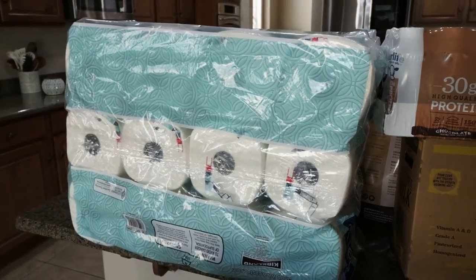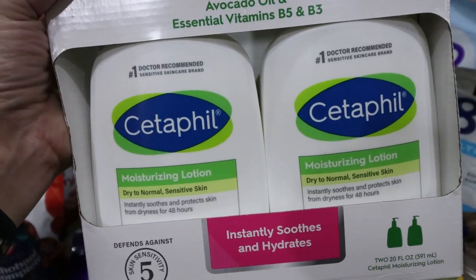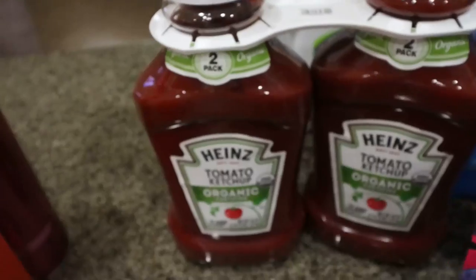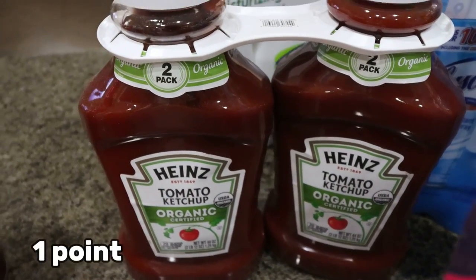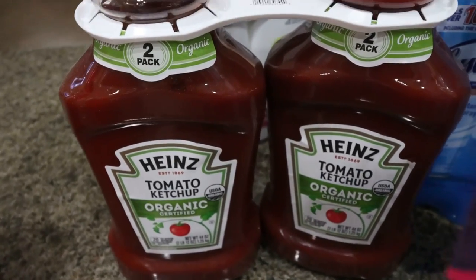Of course, paper towels, because we always buy those at Costco. Cetaphil lotion — Troy prefers this and was almost out, and it's currently on coupon. And they had the big two-pack of organic ketchup for $10, which is an incredible deal. We go through a lot of ketchup so I grabbed that.